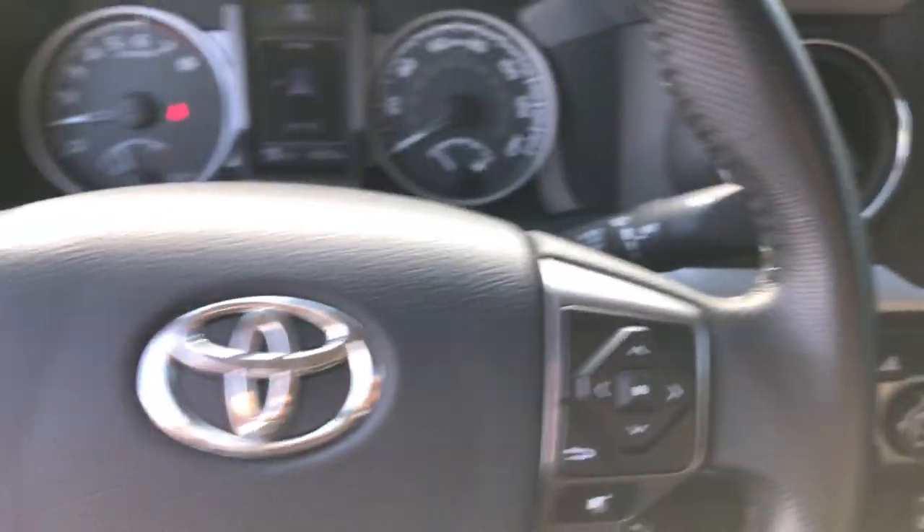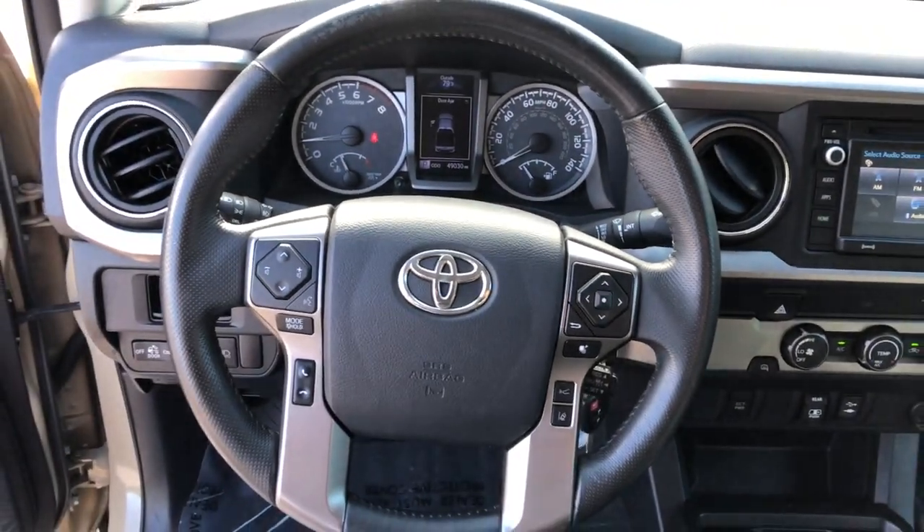Come in and take it out for a spin. We're here to make your test drive experience the best it can be.